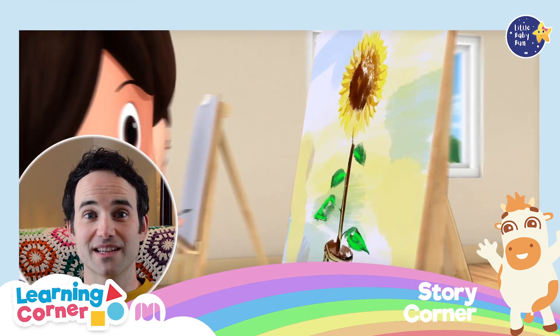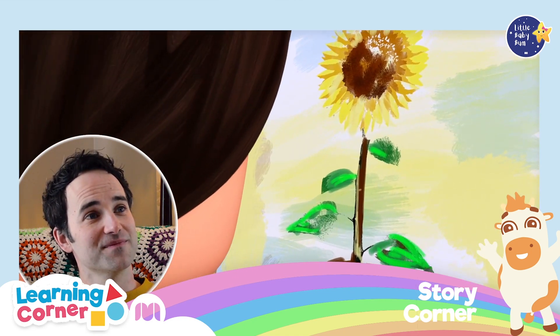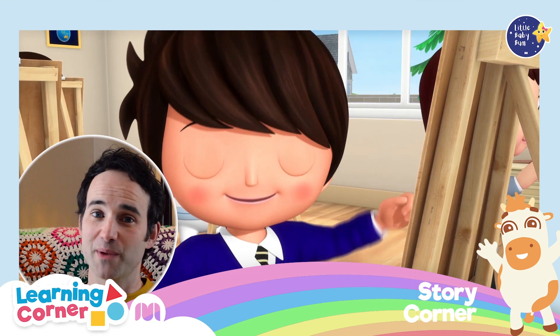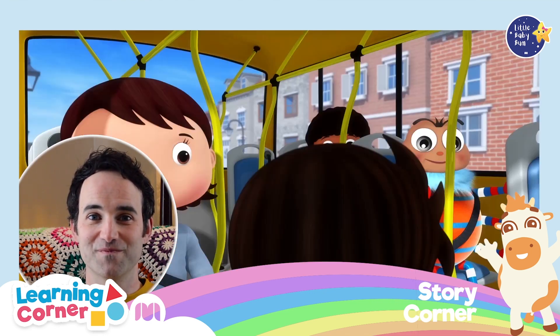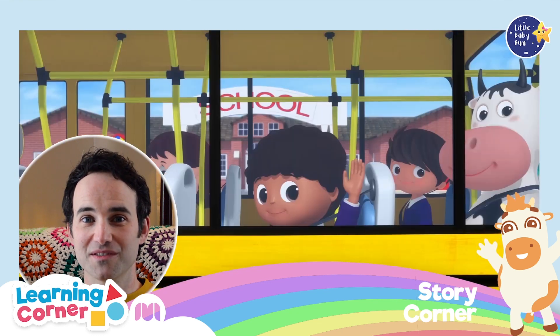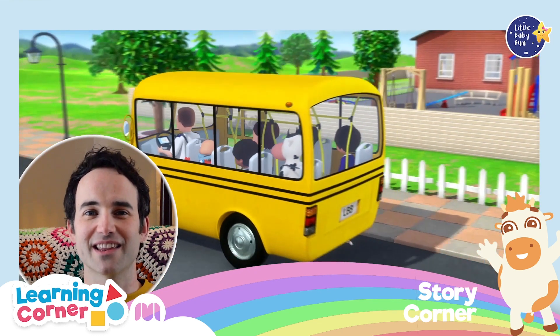Takis finished painting his flower and Pig finished his picture. Soon it was time for home. They climbed back on board the bus — they couldn't wait to spend another day together at school.